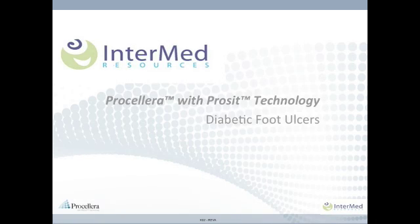The utilization of Procelera has positive outcomes treating some of the most challenging wounds, including diabetic foot ulcers. Healthcare professionals are reporting Procelera's outstanding performance on these types of wounds and using the microcurrent dressing as a first course of treatment in their advanced wound care therapy regime.